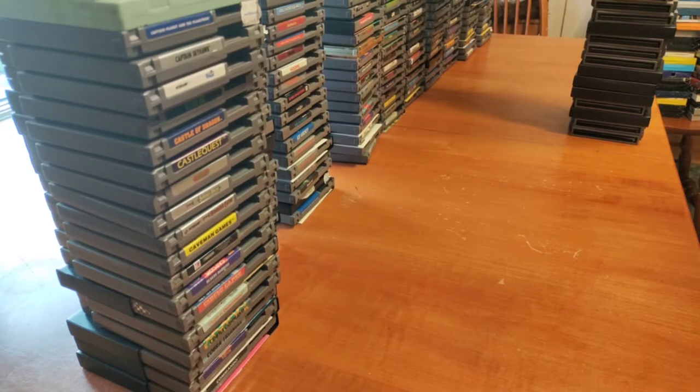Hey everybody, how's it going? Today I want to stop and show you guys my NES game collection. I've been collecting pretty much all of these in the last five years, most of them within a three-year period. The last couple years I didn't really buy as much. I was going to a local game store a lot, like every week buying some, but also a lot of them I got from deals buying bigger lots and things like that. NES is my favorite system to collect for.